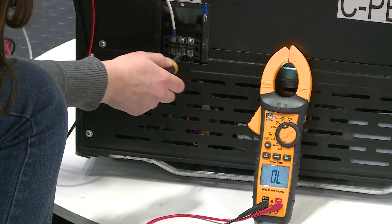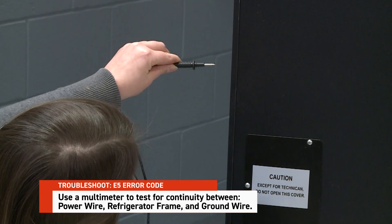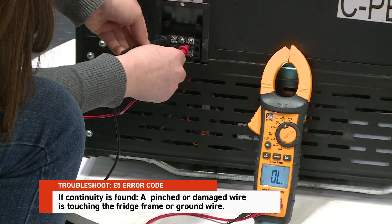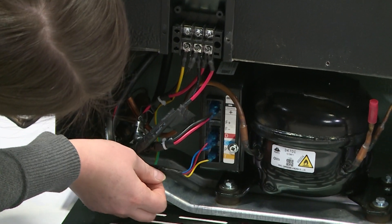If the amp draw is pointing to a failure or faulty compressor, the next step is to check for a short to ground. Disconnect the power to the refrigerator and detach the wires from the terminal assembly. Use a multimeter to test for continuity between the power wire, refrigerator frame, and ground wire. If continuity is found, that means there is a pinched or damaged wire touching the fridge frame or ground wire. We'll check the wiring at the compressor control board and the compressor itself. If you see minor damage, it can usually be repaired, but if the damage is severe, you may need to replace the compressor control board or the refrigerator.